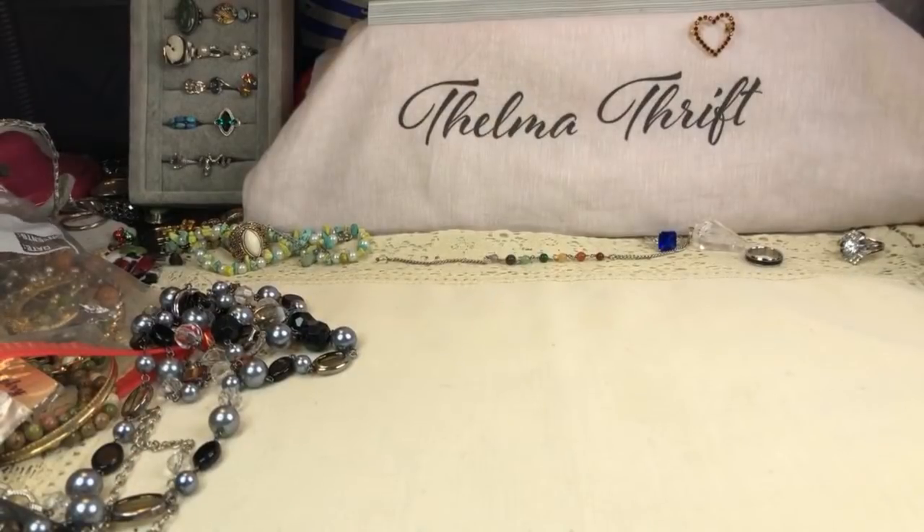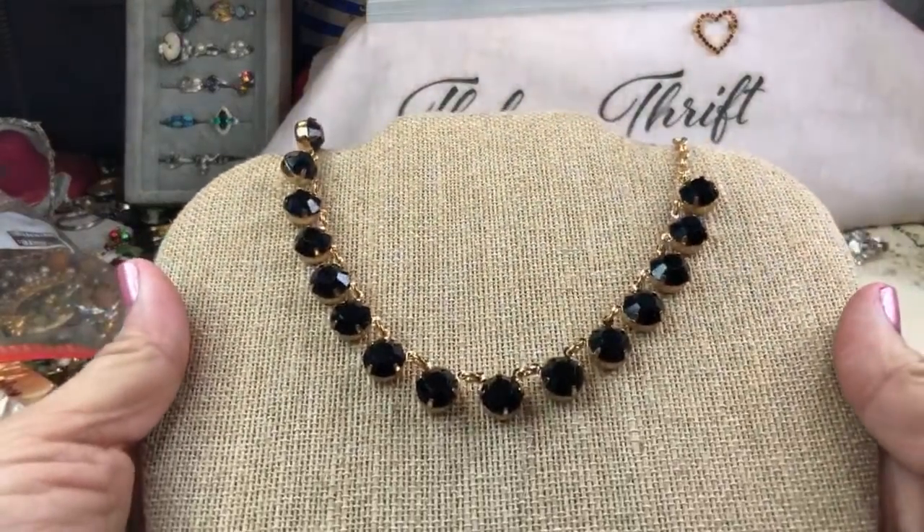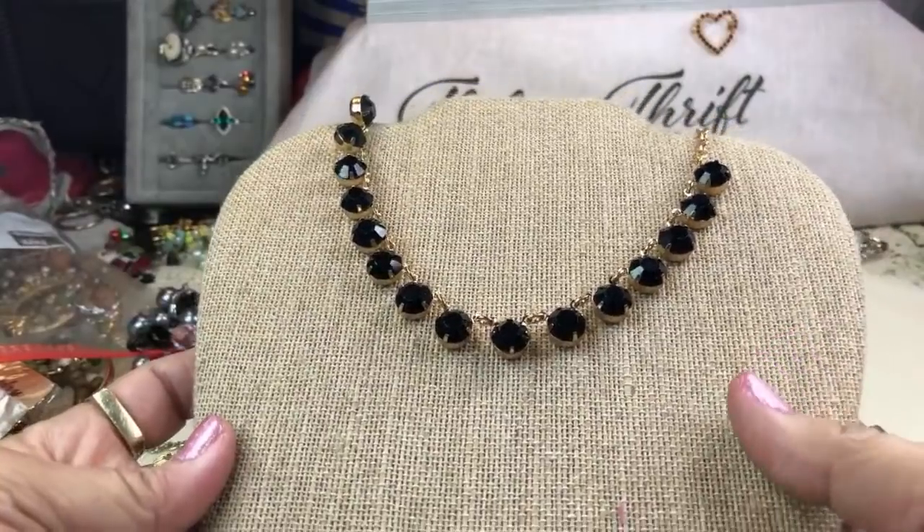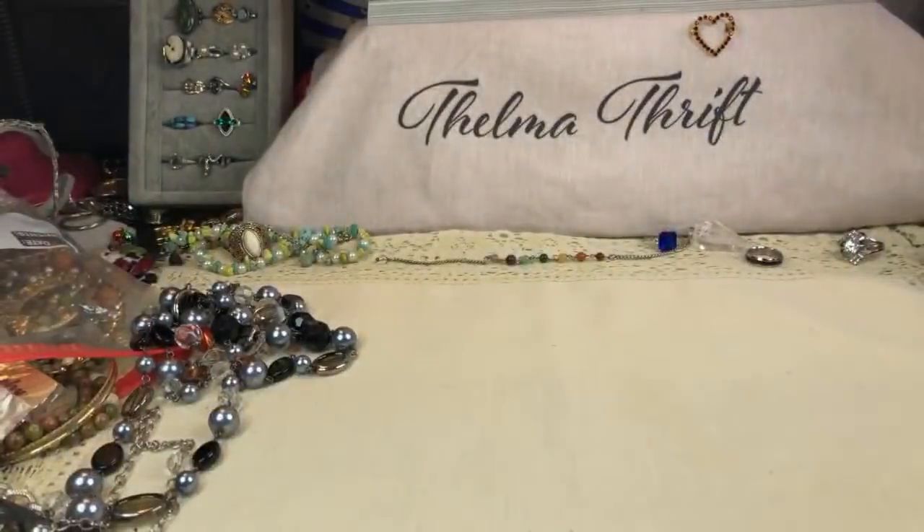This one I love — the black jewelry with gold. Those are prong-set rhinestones. Very cool.